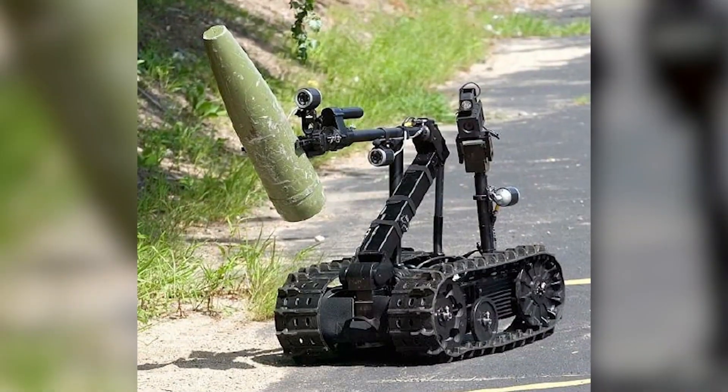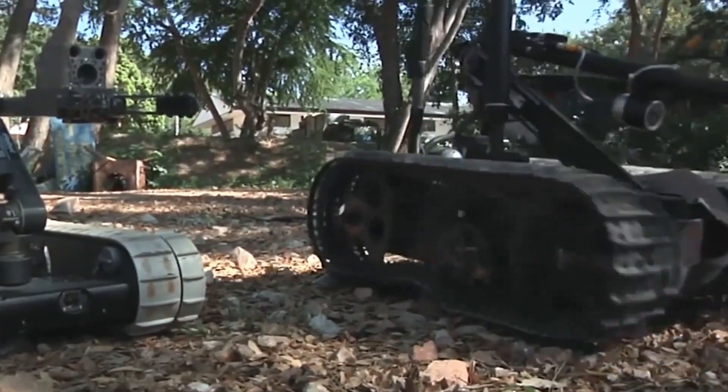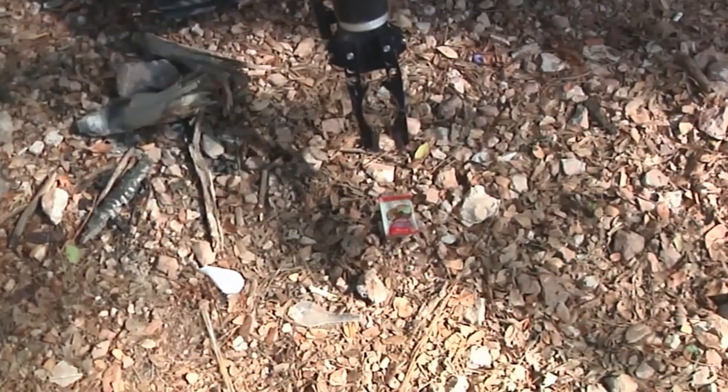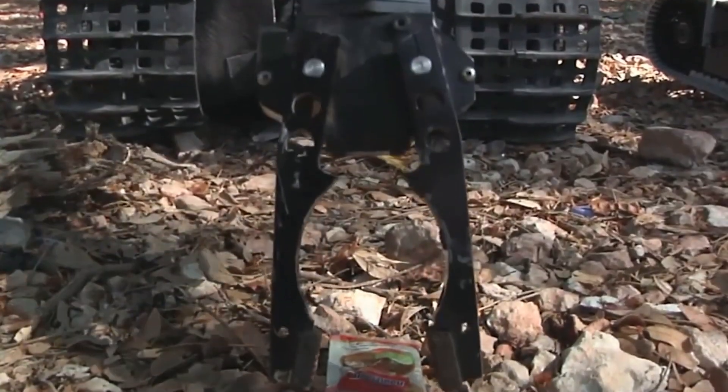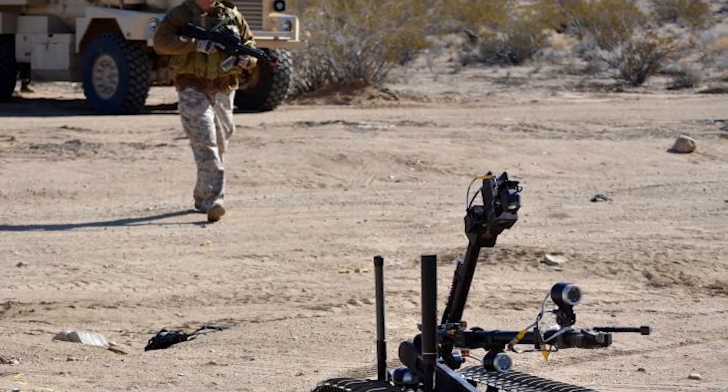One of Kinetic's latest models is the SeaTalon, which is extremely rugged and can operate in turbulent waters or on land. It has features like pressure sensors, GPS navigation, and night vision, making it suitable for security surveillance and mine hunting operations.